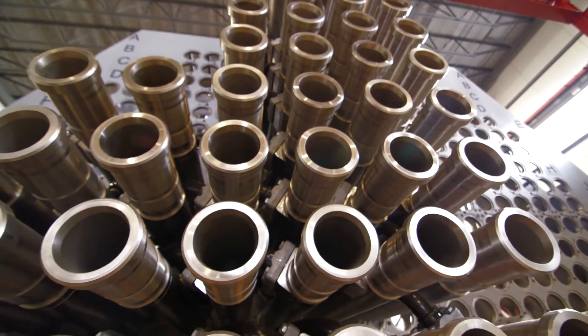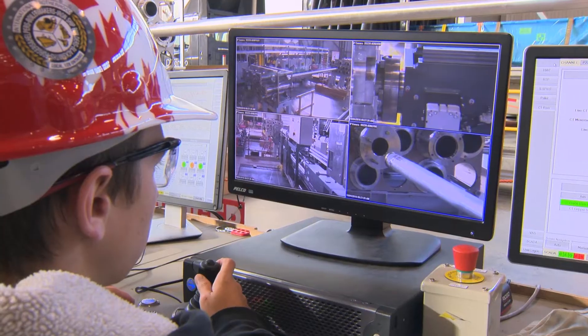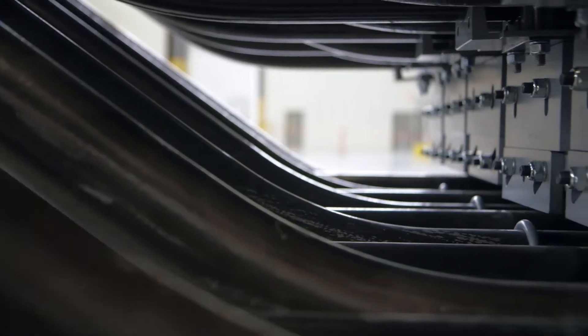After the Calandria tubes are installed, we will then install new pressure tubes and new end fittings. These will then get joined together with feeder pipes, which will carry hot water to the boilers to make the steam that will turn the turbines.